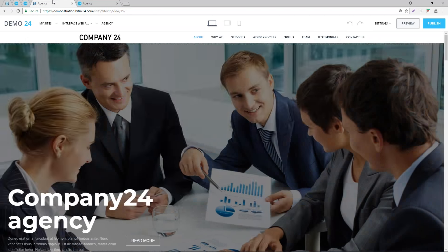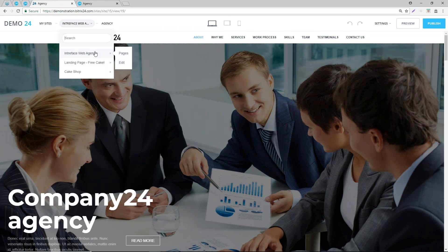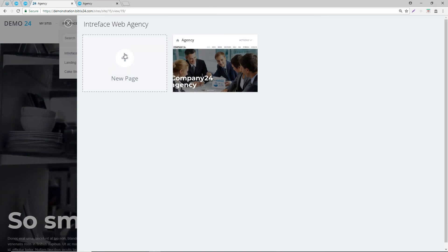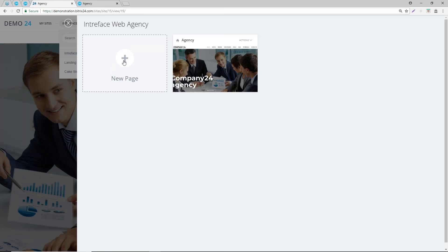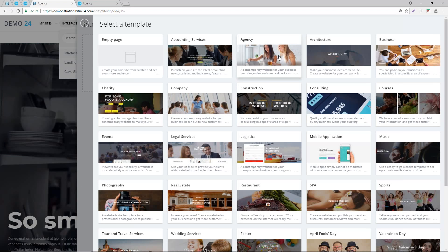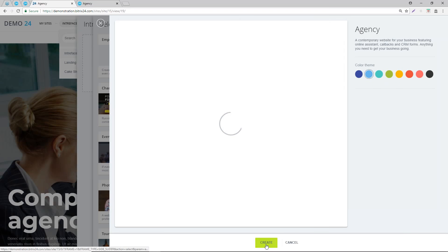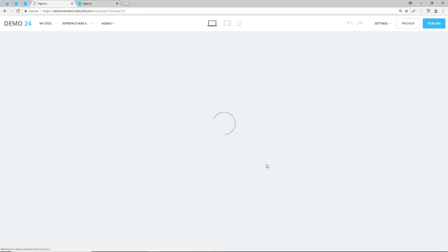If you wanted to create a multiple-page site, click on pages and you can add a new page. If we click on new page, we'll keep the agency theme and the blue theme, and click on create. You can now see an exact mirror of the page, and you can add whatever you want.